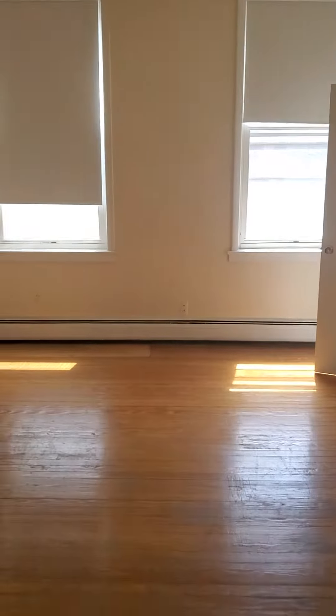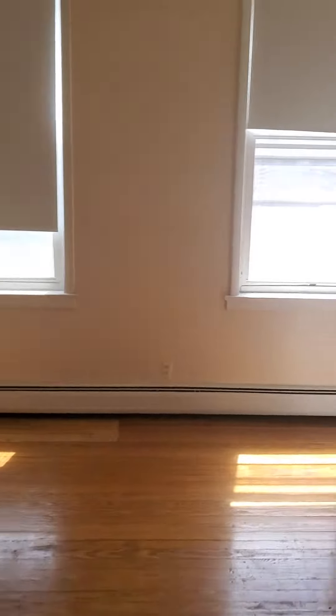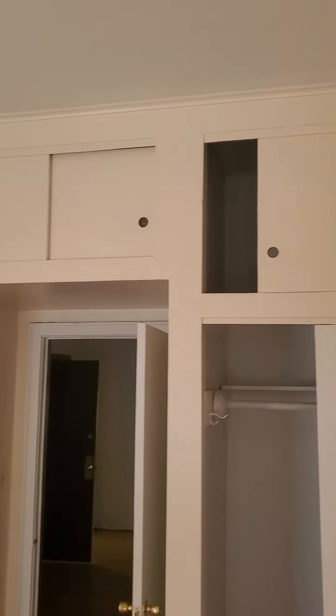Large bedroom. High ceilings again. Two closets and overhead storage all the way wall to wall.